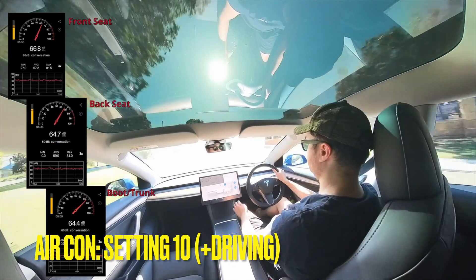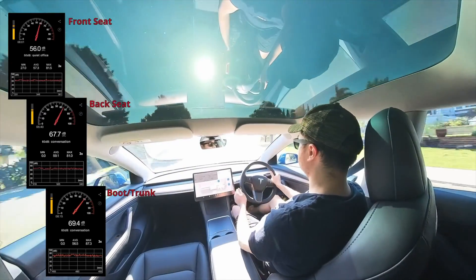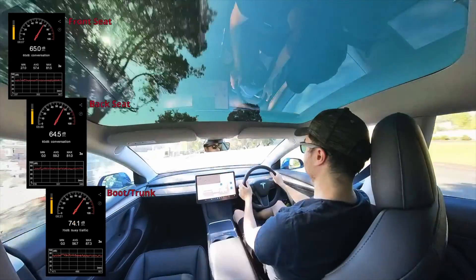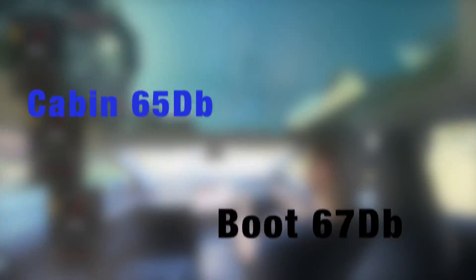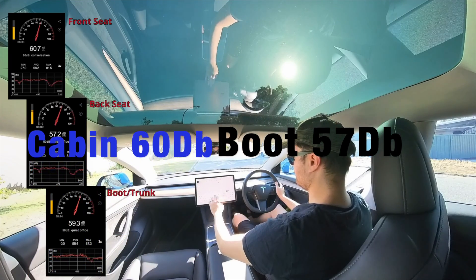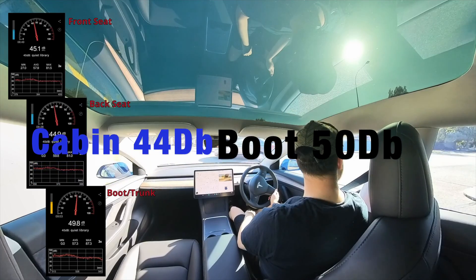Next up, seeing as it was such a warm day and I'd been hooning in the hot sun, I wanted to crank the AC as high as it would go. I cranked it to level 10 and it got to 65 decibels in the cabin — about the same as accelerating — and about 5 decibels softer when stationary. Turning it off with passing traffic meant it dropped to 44 decibels, back to library status.